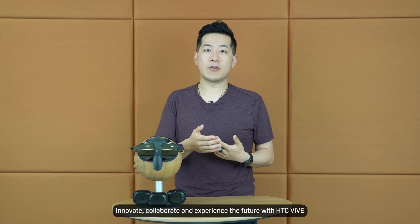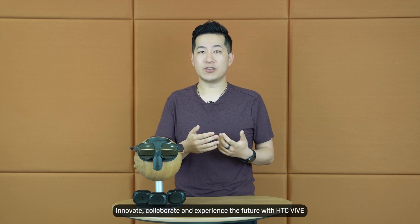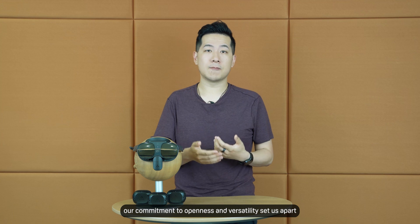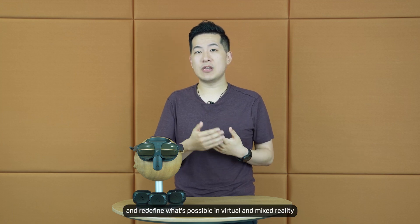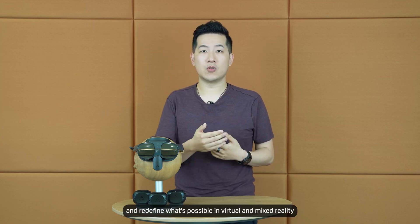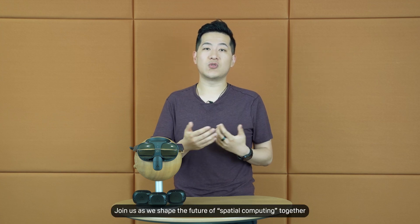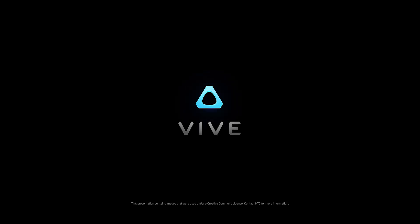Innovate, collaborate, and experience the future with HTC Vive. Our commitment to openness and versatility sets us apart, empowering users to explore new realms and redefine what's possible in virtual and mixed reality. Join us as we shape the future of spatial computing together. We'll see you next time.